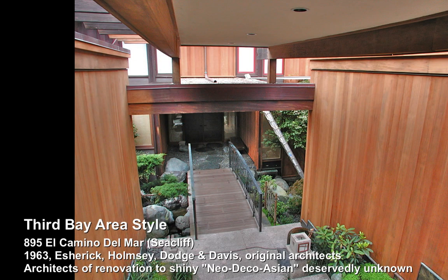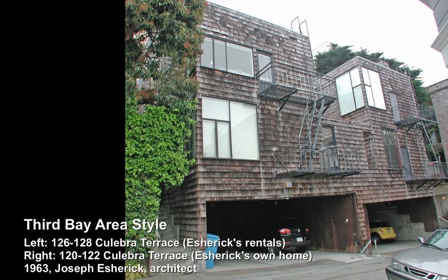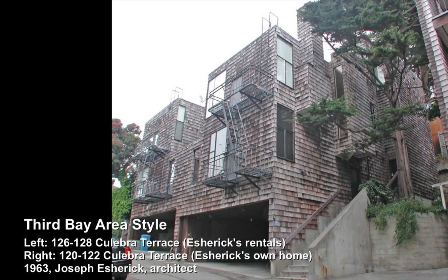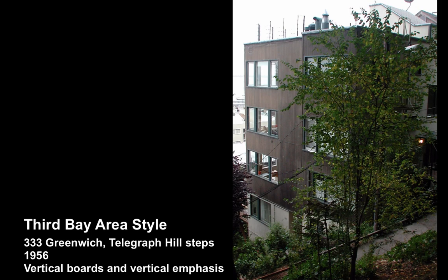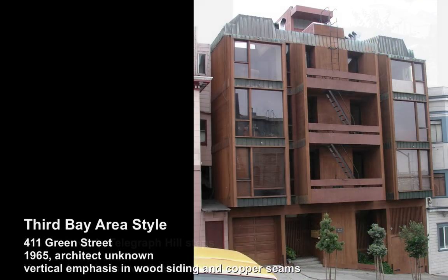This is Escherick's own home here on Colubra Terrace, and you can see his love of shingles coming out. This is another Telegraph Hill steps building with a marked verticality. Here on Green Street, also the marked verticality of the buildings — the colliding shed forms were a big part of Third Bay Area style, and architecture in particular at this point in time, when architects began to flirt with postmodern sensibilities.